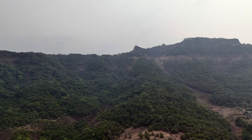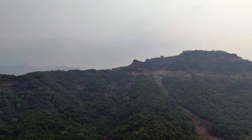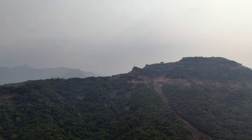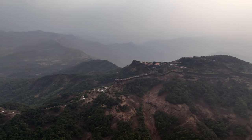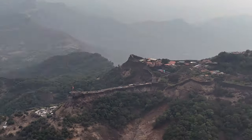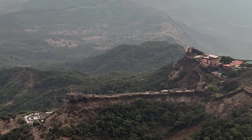Today we have come to Pratapgarh Fort. Shivaji used to send his troops to protect this fort. Here you can see the views of this fort — it's a pretty giant fort.